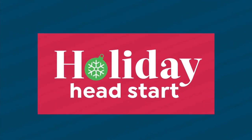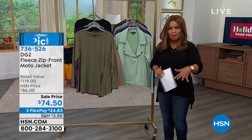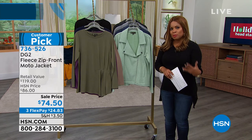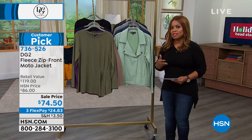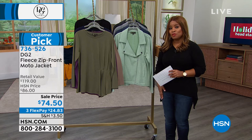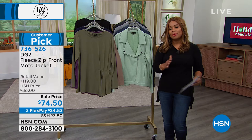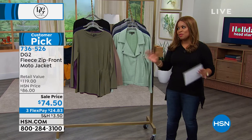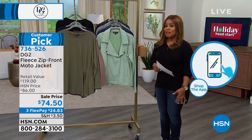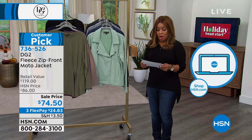Many of you are still ordering that amazing velvet jean pant at $29 and change. You do need to use our Express automated ordering — we are very busy. HSN.com is the way to get that DG2 velvet jean for $29 and change. Over 4,000 of you have ordered — it is better than a Today's Special in that velvet jean.